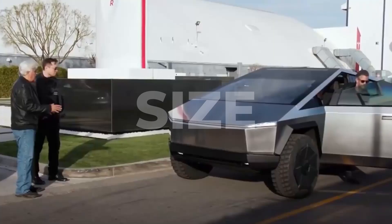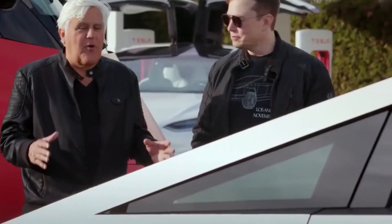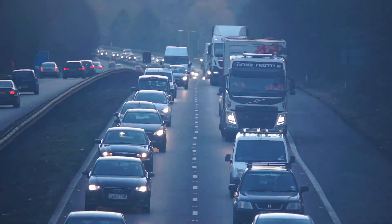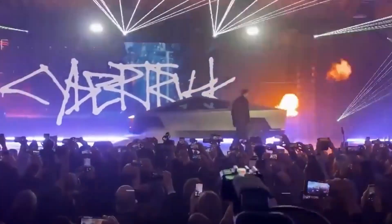Musk revealed in a June 2022 interview with Tesla Owner Silicon Valley in the Kilowatts that Tesla has finally locked the Cybertruck's design. Regarding size, the version of the Tesla Cybertruck is enormous and simply too large for many markets, so Tesla is working to make it smaller and more practical for real-world driving situations.